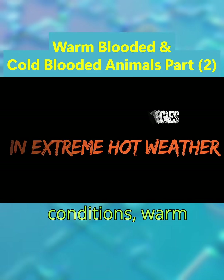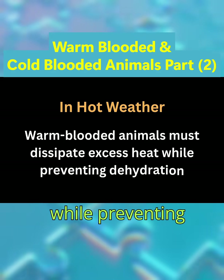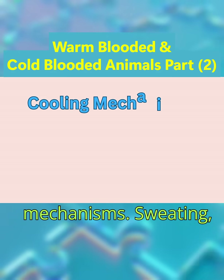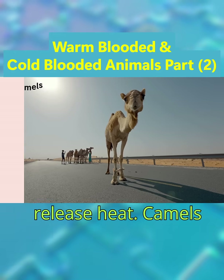In scorching conditions, warm-blooded animals must dissipate excess heat while preventing dehydration. Their strategies include number one: cooling mechanisms. Sweating, panting, and vasodilation help release heat.